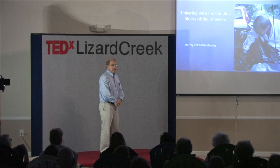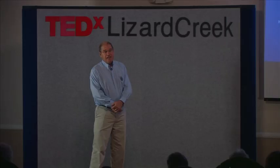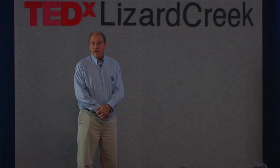Today I'm going to describe a little bit of tinkering. We're going to go under the hood of nature a little bit and see how the details of that work. It's going to be rather surprising because you don't have to go very far from home to get to a part of the universe where the rules are very, very different from what we see every day.